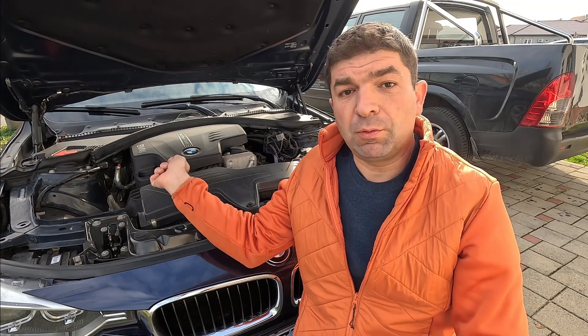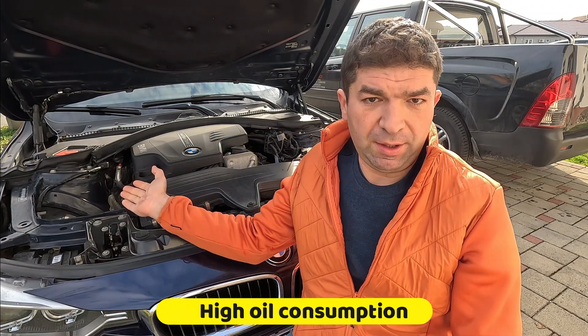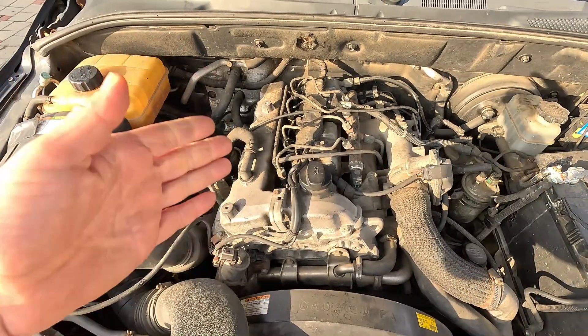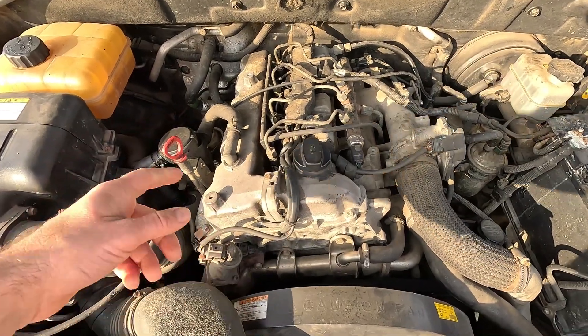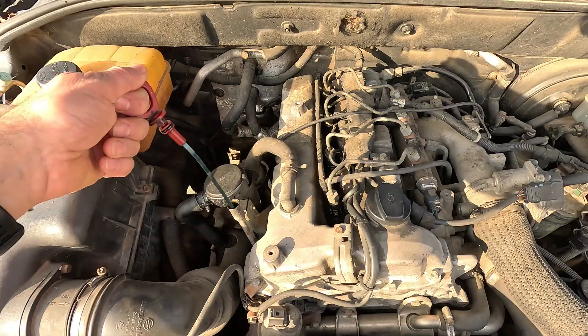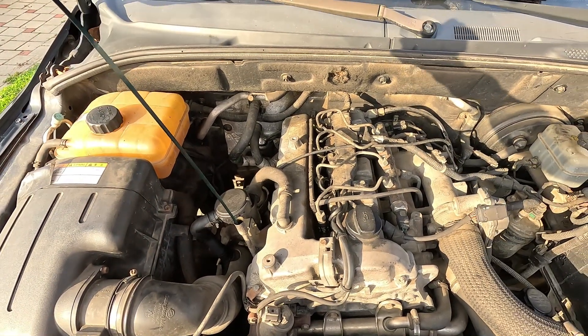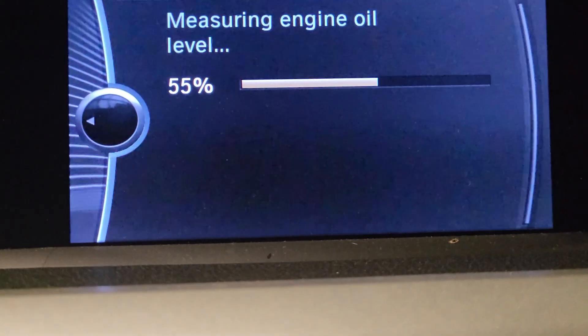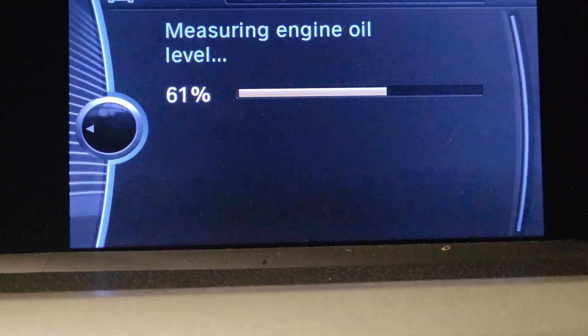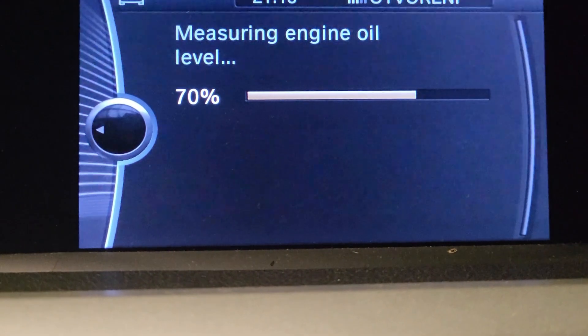If you have blue or gray smoke from the exhaust, be it because of a bad turbo or something else, you'll also have higher oil consumption because the engine is burning it. Depending on the scope of the problem, the amount of oil the car loses over, say, 1,000 miles can be quite severe, so you need to check its level regularly. This is especially true if the engine has no sensors to measure the oil quantity, so you might not be aware it's dangerously low until it's too late.